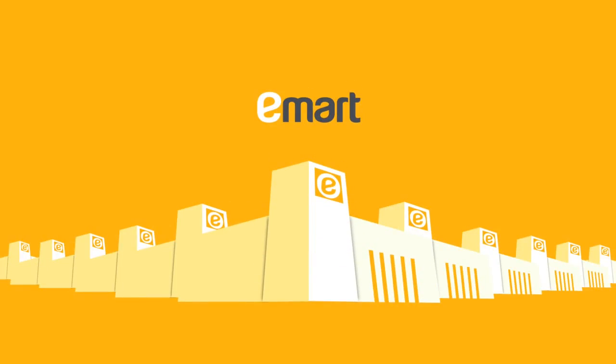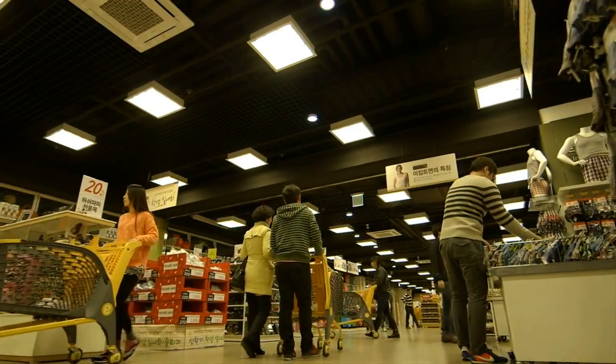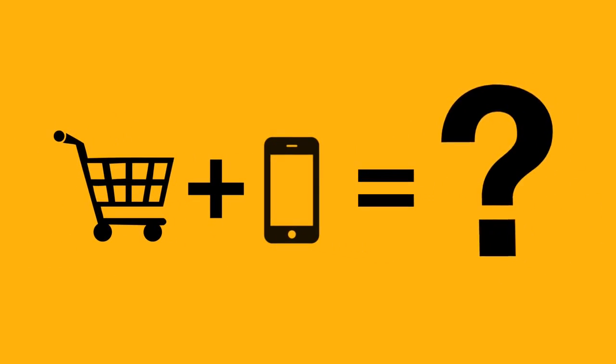eMart, number one mart in Korea. eMart is branching out its mobile business. eMart and mobile's unexpected encounter — how would that work?